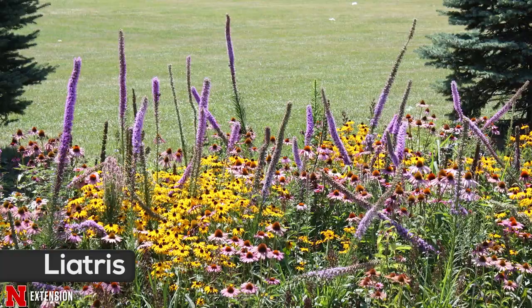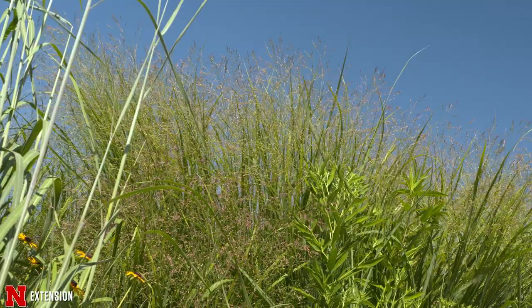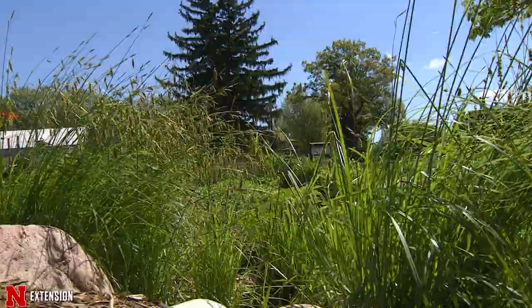Ornamental grasses that tolerate wet soils include our native switchgrass, if there is space for a 4-by-4-foot plant in your garden, or Karl Foerster feather reed grass — a tidy, upright plant that greens up earlier in spring than most ornamental grasses. If you need a shorter grass-like plant, there are many types of Carex or ornamental sedges, such as brown fox sedge or tussock sedge. Juncus is another good choice for a wet soil area.